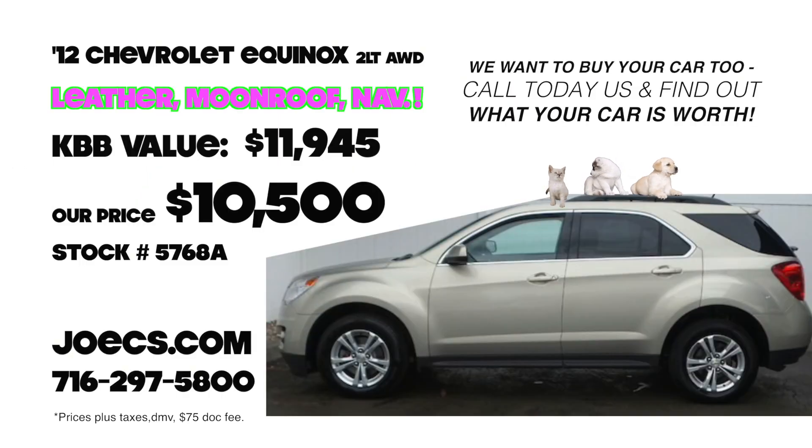Maybe you need a little more room — check out the 2012 Chevrolet Equinox, all-wheel drive, leather, moonroof, navigation. You name it, it's got it. Only at joesees.com.